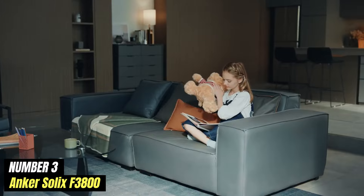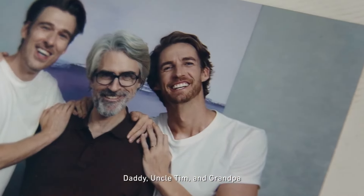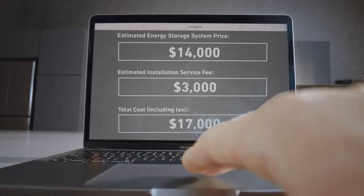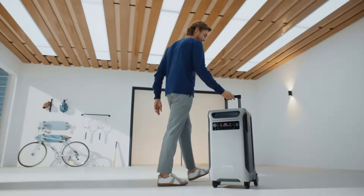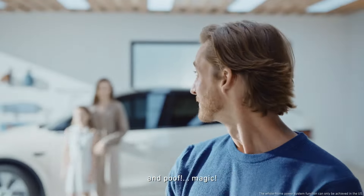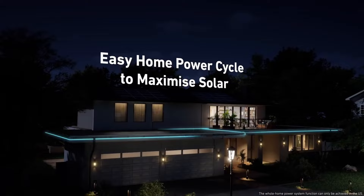Number 3: Anker Solex F3800. The Anker Solex F3800 is a versatile and innovative power station that stands out in the growing field of portable energy solutions. Designed for both everyday use and outdoor adventures, the F3800 combines practicality with advanced technology to meet a variety of power needs. With a robust 3,800 watt-hour capacity, this power station can easily handle multiple devices simultaneously, making it perfect for camping trips, road trips, or as a backup during power outages. Whether you need to charge your smartphone, power a laptop, or run small appliances, the Solex F3800 has you covered.